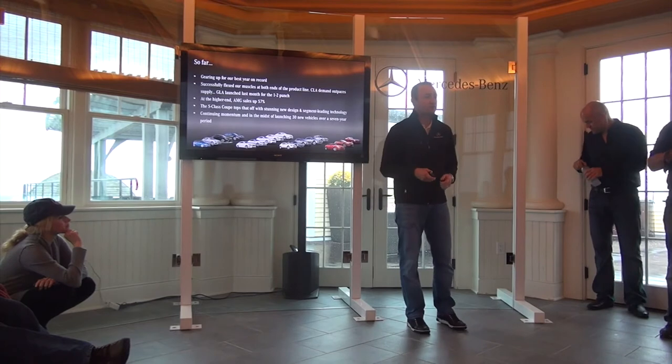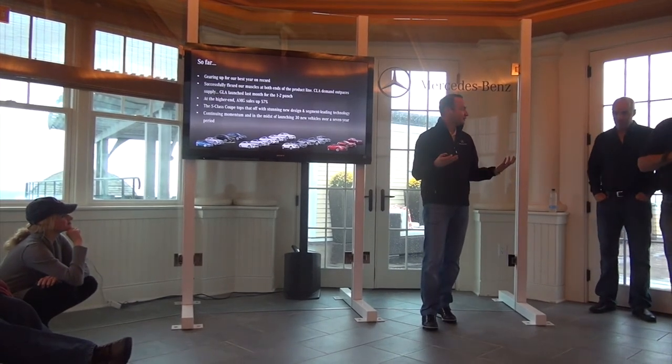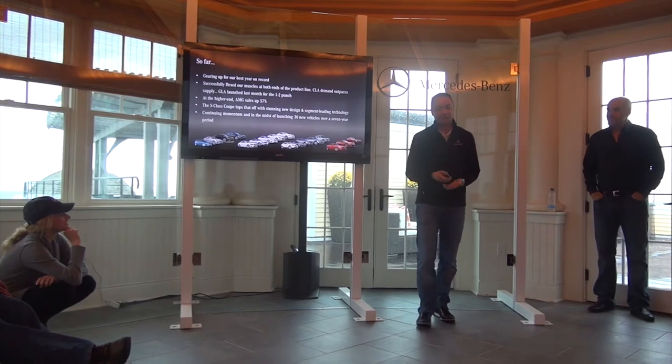And next to him is Katie Aurelio, who's our assistant product manager for all the expensive cars that we have, including the S and the S Coupe.